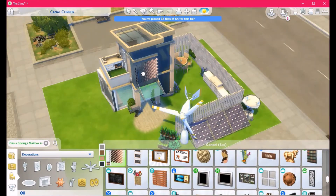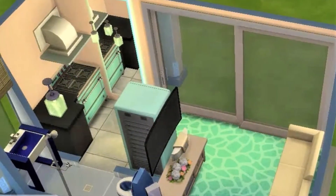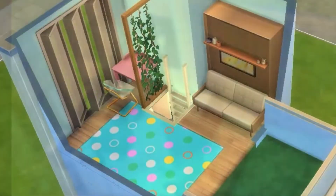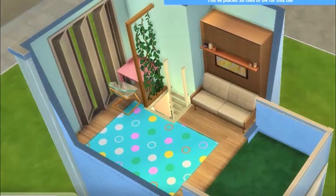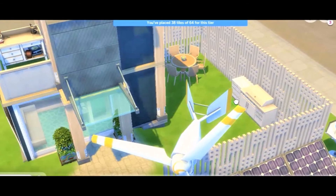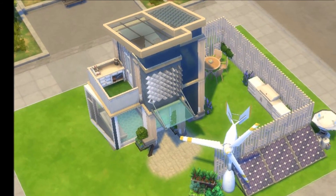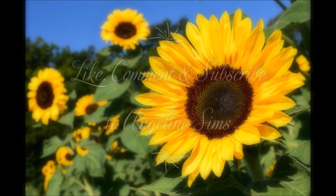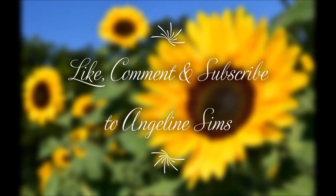Anyway, this is our tiny eco home. I hope you love the build — very quick and sweet. We have some pictures of the kitchen, bathroom, and dining room. Thank you very much for watching. This has been Angelina Sims — don't forget to like, subscribe, and comment for more videos. I will see you guys next time. Goodbye for now!